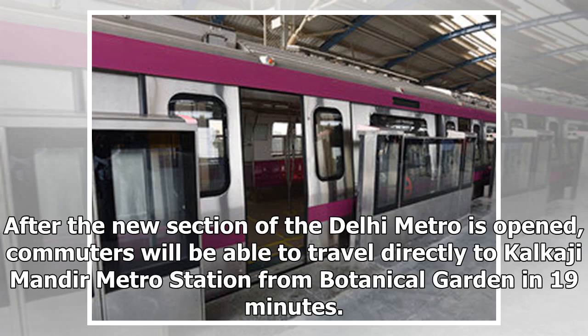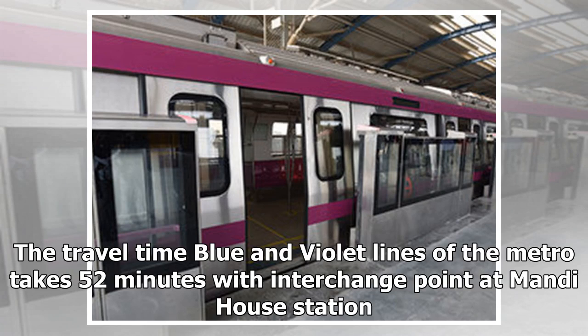After the new section of the Delhi Metro is opened, commuters will be able to travel directly to Kalkaji Mandir Metro Station from Botanical Garden in 19 minutes. The travel time via the Blue and Violet lines of the Metro takes 52 minutes, with an interchange point at Mandi House Station.